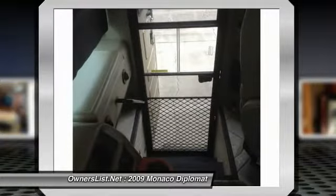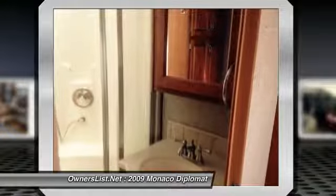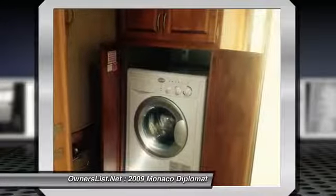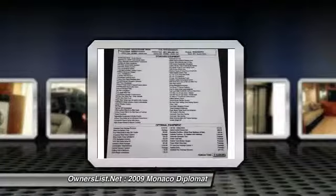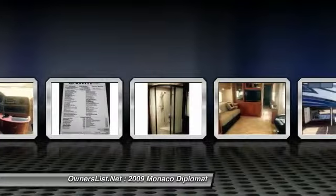Some important standard features include a 400-horsepower Cummins diesel coupled with an Allison 3000 MH 6-speed World Transmission, automatic hydraulic leveling system, Flexsteel power leather pilot and co-pilot seats, home theater system with 37-inch LCD TV in living room, and 26-inch LCD TV with DVD player in bedroom.